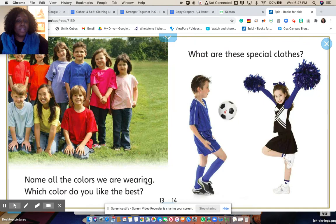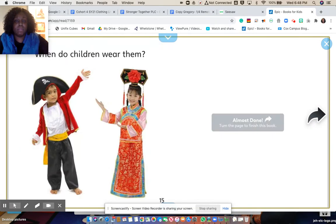Name all the colors we are wearing. Which color do you like best? What are these special clothes? When do children wear them? Sometimes we wear special clothes on special occasions. Do you wear special clothes on special occasions? How about you take a picture or draw what you might wear for a special occasion, and then tell me all about that special occasion you use those clothes for.